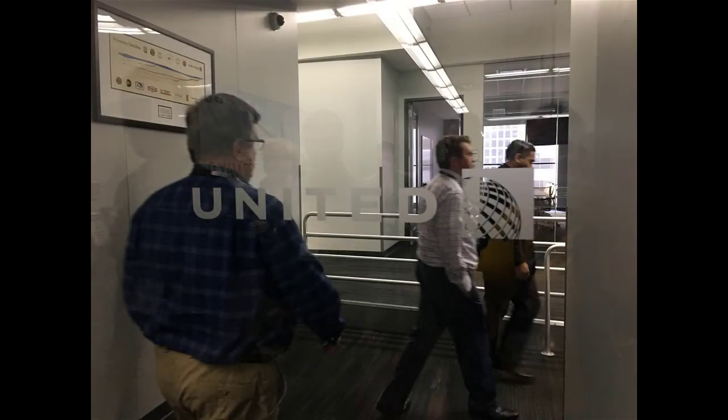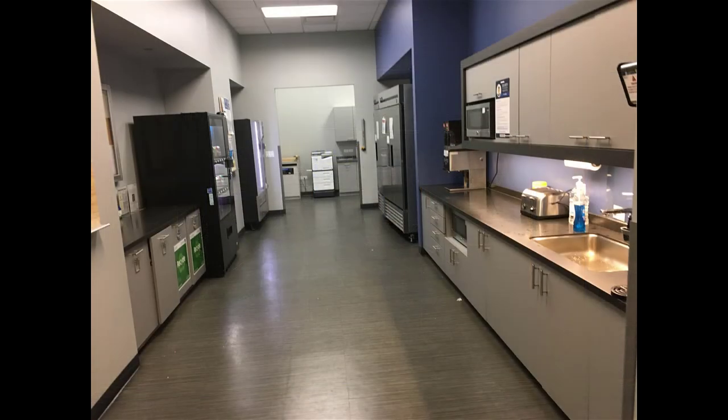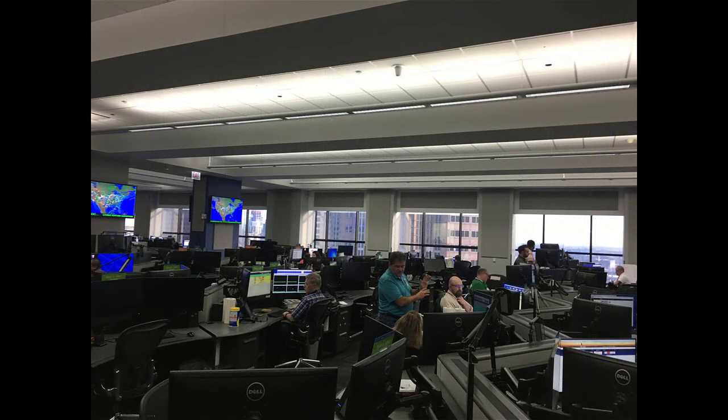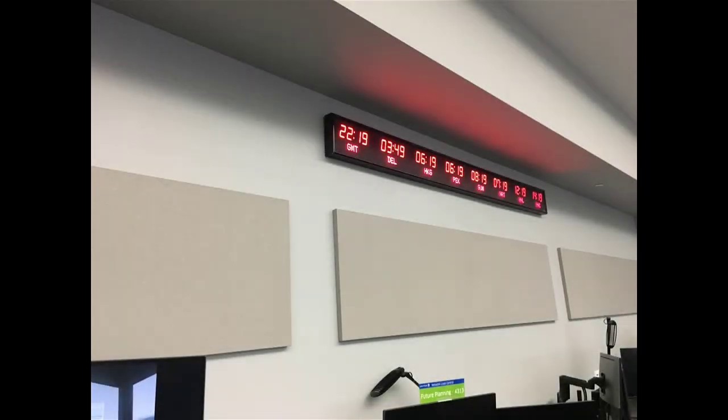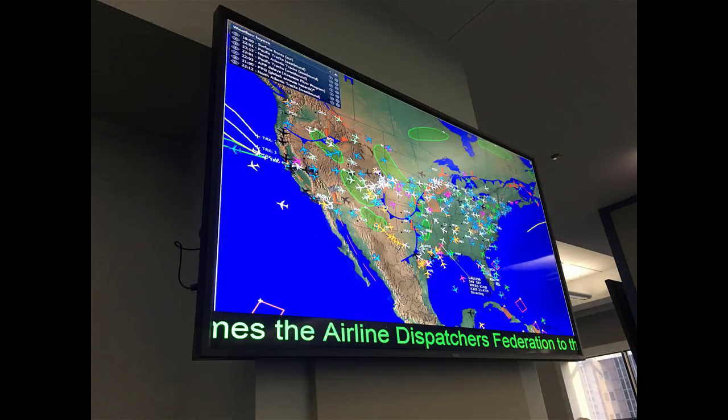We went upstairs — the United Operations Center takes up the entire 27th floor of the building. This is the entryway. There are break areas and lockers for the dispatchers to store their stuff. They have 435 dispatchers including ops managers and coordinators, with basically 24 to 26 flights per dispatcher per day, and 20 for the overnight desks.